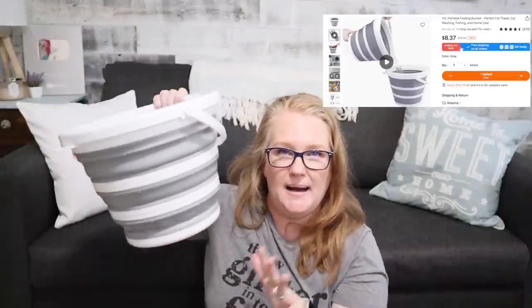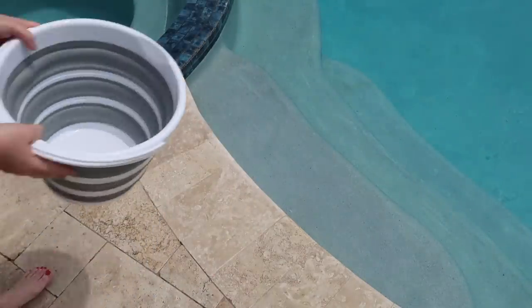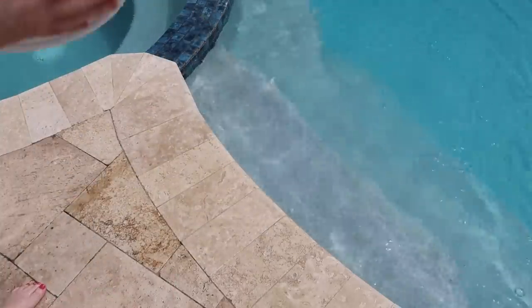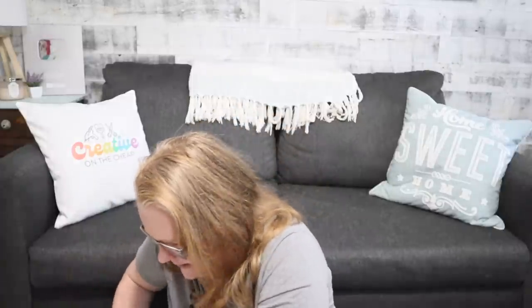Now this next thing is something I've been doing since my kids were little. Anytime we'd go to the beach, I used to keep a little Dollar Tree bucket in the car. But what I found on Temu is even better: it's a collapsible bucket that doesn't take up much space because you can smush it down. When it's time to get back in the car, you scoop up some water from the beach or the shower, have everyone dip their feet to get all the sand off, and then they go in the car with much less sand. It does collapse — another great space saver.